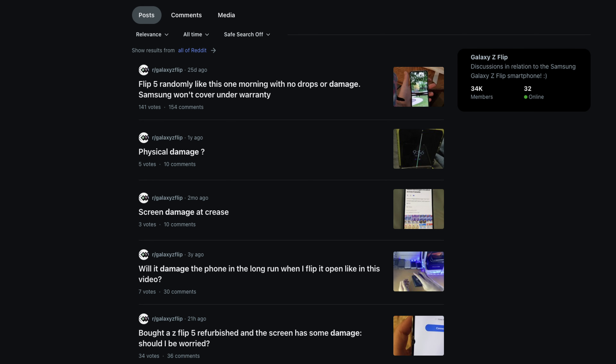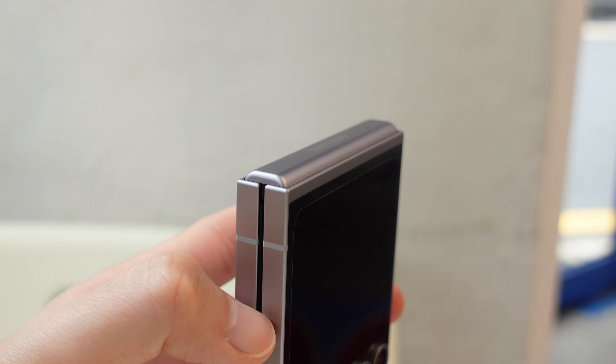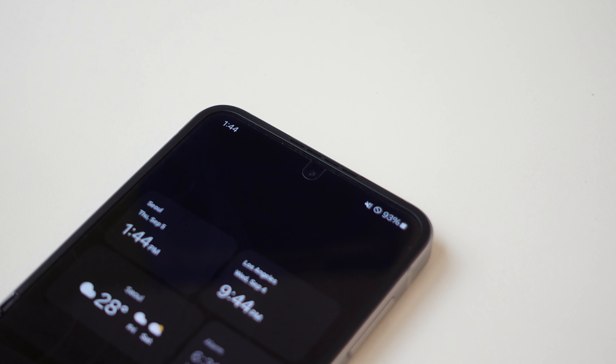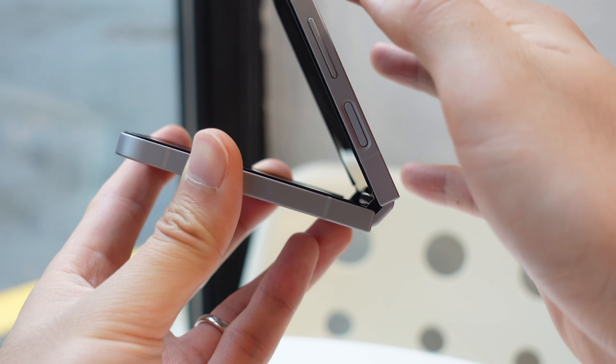I personally never had any durability issues with a foldable or this Flip 6, but I have seen family, friends, and reports online with all kinds of different issues with the Flip series displays and screen protectors even as recent as the Flip 5. Most third-party cases don't provide hinge protection, and before I got a hinge-protected case, I was very paranoid about dropping this thing and having it land right on the hinge. You'll most likely be fine since the screen protector is affordable to replace and Samsung has really upped their repair services for foldables, but these are definitely things to keep in mind.